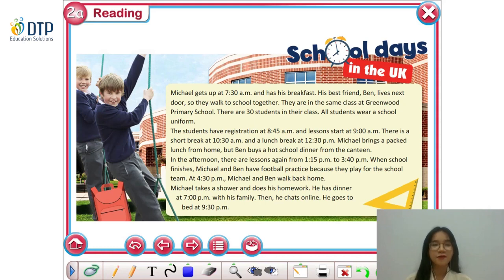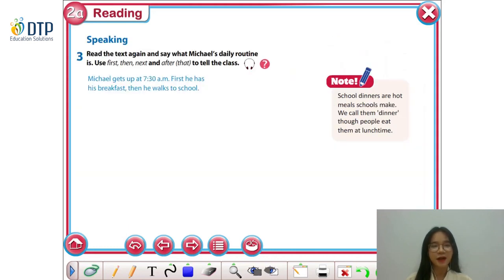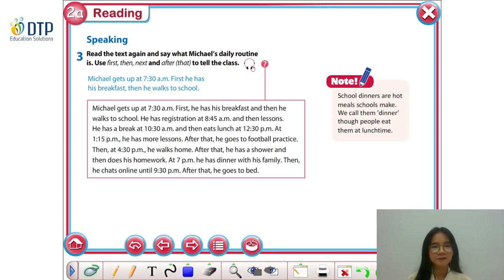Are you ready to share with the class now? Try your best. That's an excellent answer. Now let's listen to the full answer. Michael gets up at 7.30am. First, he has his breakfast, and then he walks to school. He has registration at 8.45am and then lessons. He has a break at 10.30am and then eats lunch at 12.30pm. At 1.15pm, he has more lessons. After that, he goes to football practice. Then at 4.30pm, he walks home. After that, he has a shower and then does his homework. At 7.00pm, he has dinner with his family. Then he chats online until 9.30pm. After that, he goes to bed.